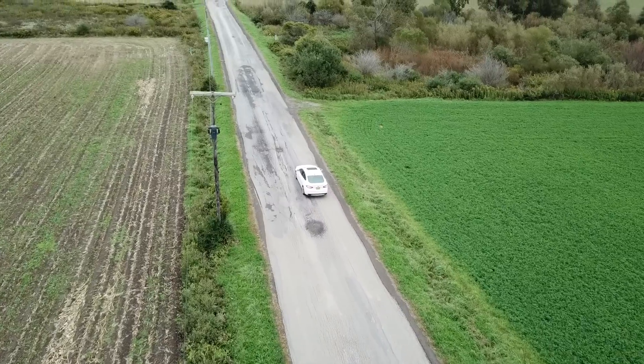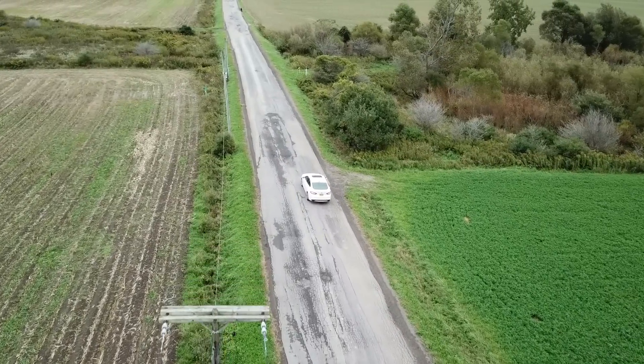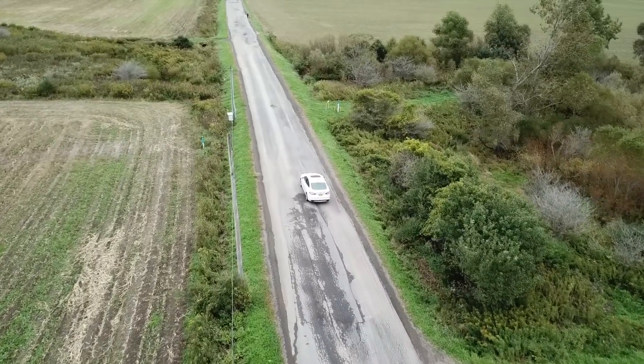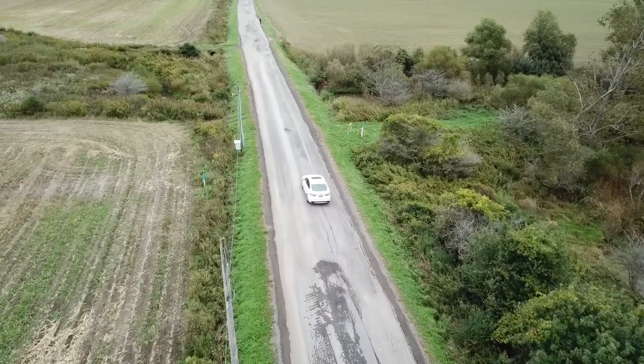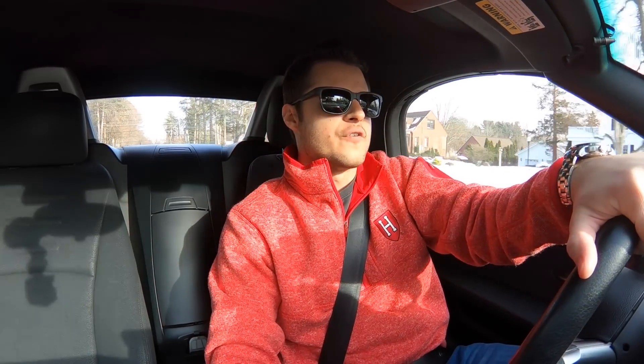Getting into the topic of today's video: I recently sold my 2015 Ford Fusion Titanium all-wheel drive, and it was one of the best cars I've ever owned — it might actually be the best car I've ever owned. In this video, I'm going to take you through my ownership experience, all of the problems I had with the Fusion, and why I ultimately decided to sell it after owning it for four years and 85,000 miles.